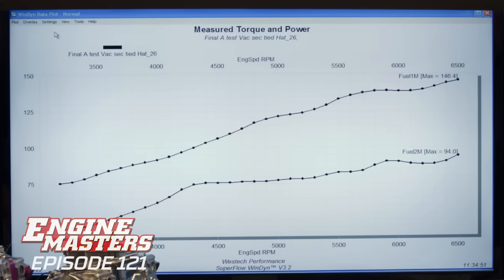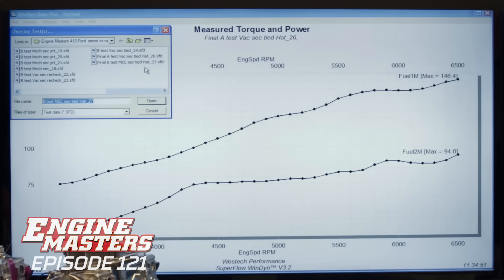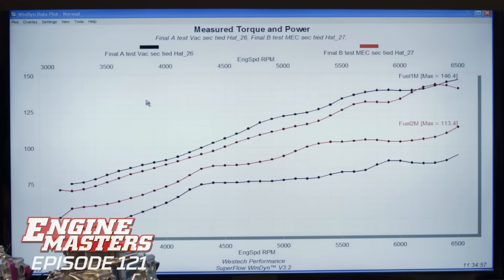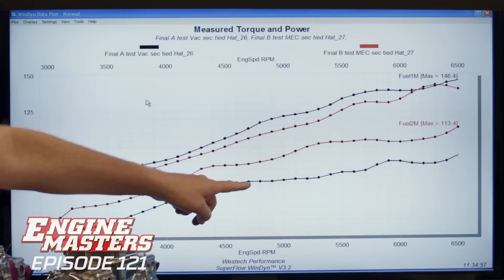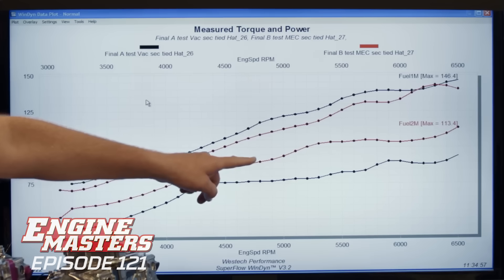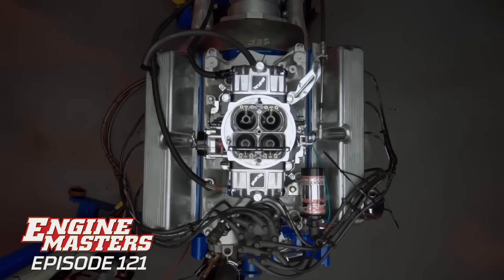Let's compare fuel in pounds per hour through the primary and secondary side of both carburetors. Red is mechanical secondary, black is vacuum secondary. Look how much less fuel is flowing through the secondary of the vacuum secondary versus the mechanical secondary — and this is where the GoPro came in. What does the vacuum secondary carb lack in the back half that you've got in a double pumper? Accelerator pump discharge nozzles. The key is in the name: double pumper.